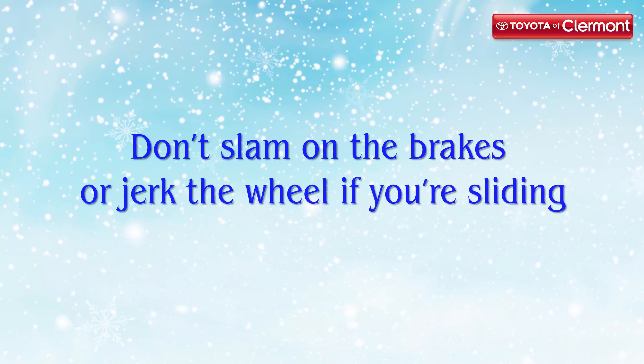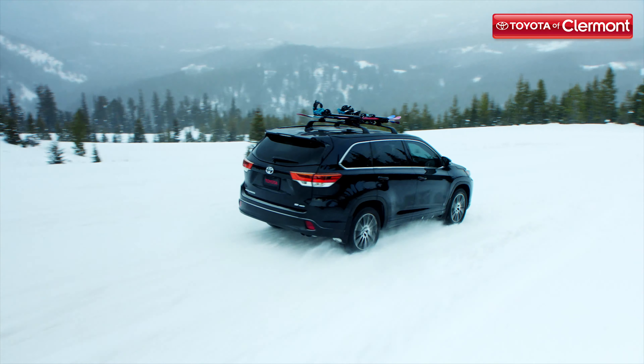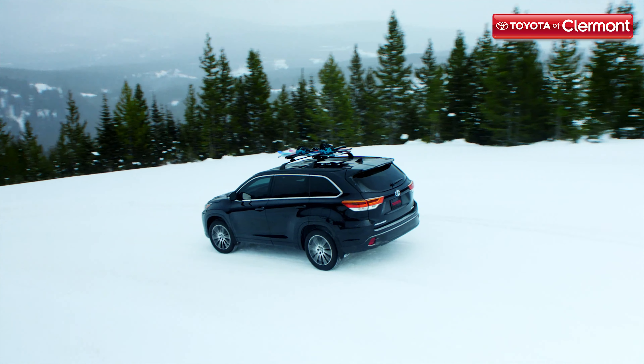Number four: don't slam on your brakes or jerk the wheel if you're sliding. Your first instinct when you lose control of your car is to do everything but stay calm. But you're going to have to stay calm and take your foot off the gas pedal. Turning into the direction that you're skidding will also help straighten your vehicle and get you back in control.